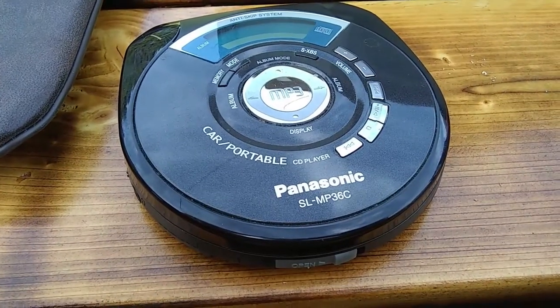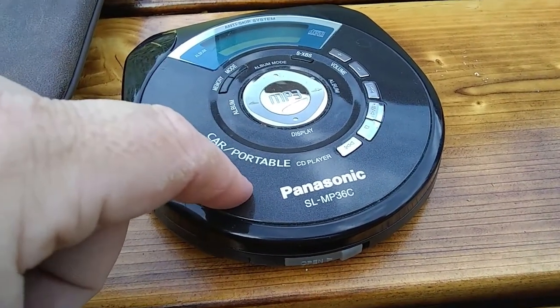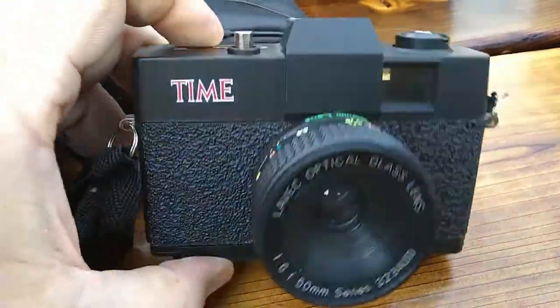I also got this little Panasonic CD player over at the Salvation Army yesterday. This was three bucks, and they sell for around $30.